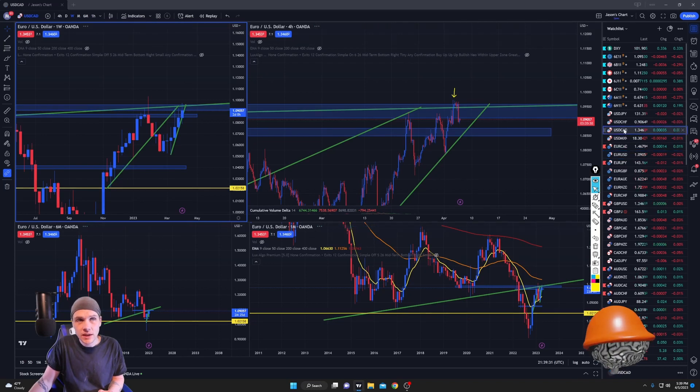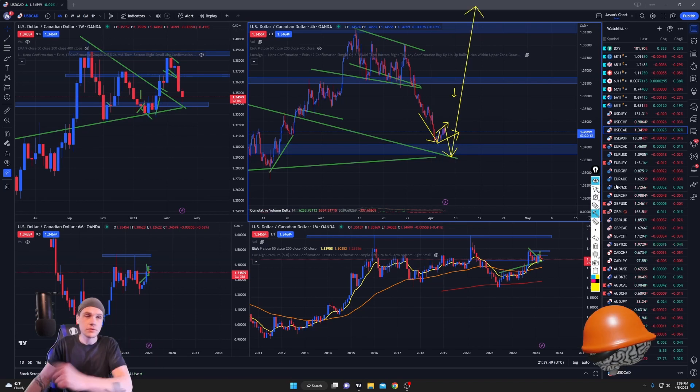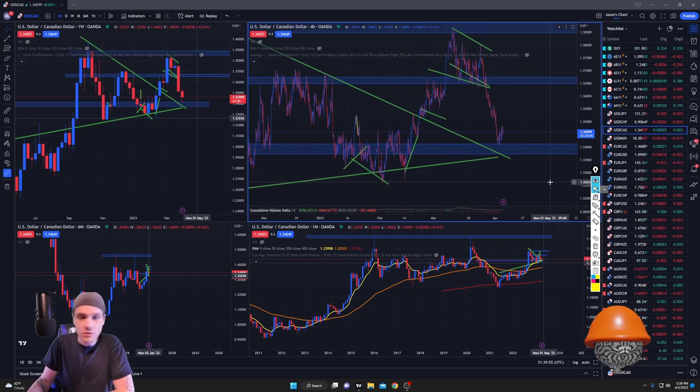Looking at USD/CAD — it came very close to the 1.34 area I was talking about, started touching it, then started moving up correctively. I wouldn't be surprised to see one more spike down and then the reversal. But we're going to have to wait on the red flag news to do that.